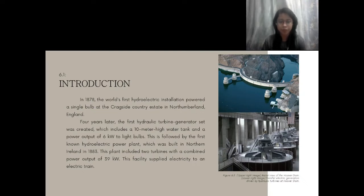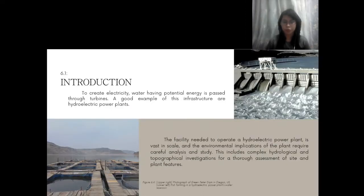Four years later, the first hydraulic turbine generator set with a 10-meter-high water tank and a power output of 6 kilowatts that powered light bulbs was built. This was followed by Northern Ireland's first known hydroelectric power plant, erected in 1883. Two turbines with a total power of 39 kilowatts were used in this facility, providing power to an electric train. Turbines were used to convert mechanical energy from rivers into consumable mechanical work, often via a rotating shaft.